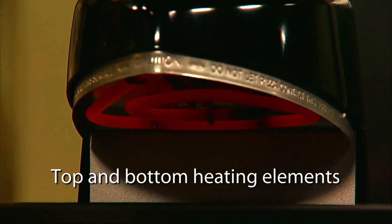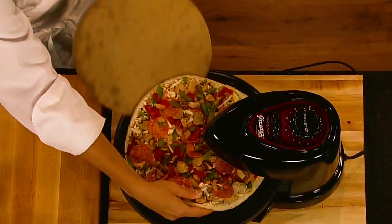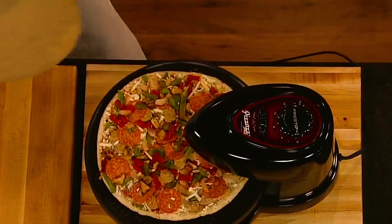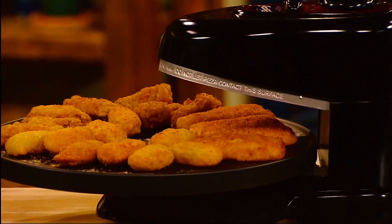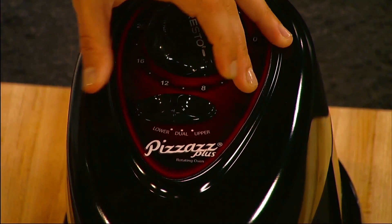The rotating tray continuously turns, assuring even baking from top and bottom. The top dual heating elements are specifically for pizzas, while the lower one is great for baking your favorite cookies, quesadillas, and other tasty snacks. This model is available in an attractive black finish.